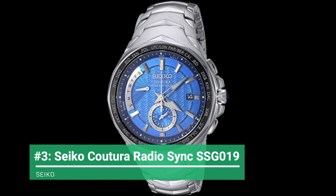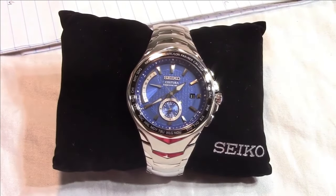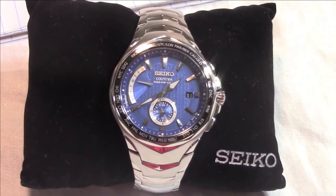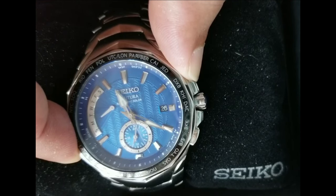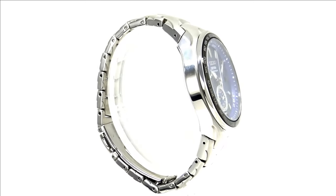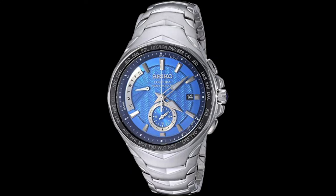On to number 3, the Seiko Kachura Radio Sync SSG019. The SSG019 stands out with its patterned sky blue dial, which is packed with useful features for frequent travelers. The Seiko Kachura is atomically accurate almost everywhere in the world. Furthermore, the watch charges itself from any light source and does not require any battery replacements. Due to its sapphire crystal and a very sturdy stainless steel case and bracelet, you can expect this Seiko to remain unharmed even in extreme conditions.